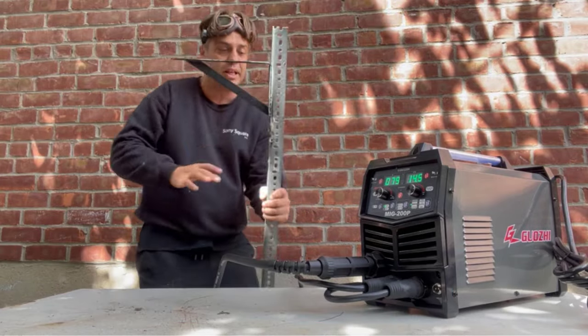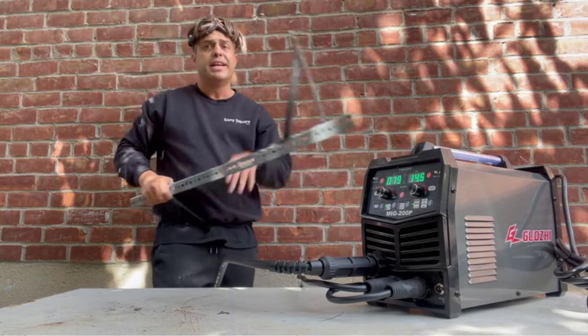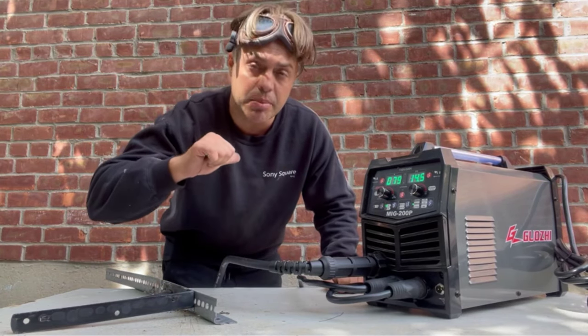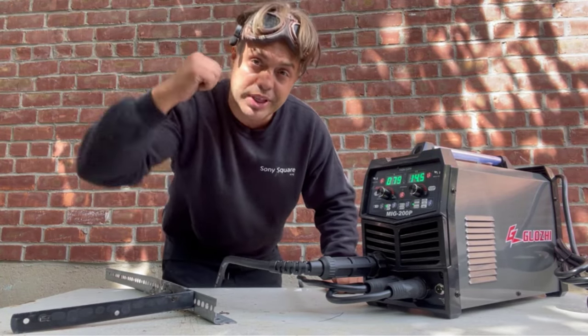Warranty: every piece of GZ Guoji welding tools is strictly inspected in a quality control process — you can buy freely and rest assured. Any questions about the MIG welder, please feel free to contact us and we will spare no effort to help you. This welder also comes wrapped as a perfect gift for holidays such as Christmas, birthdays, and Father's Day.